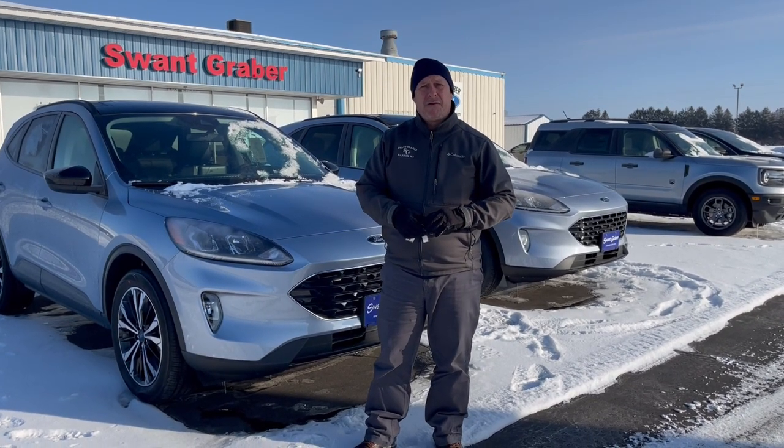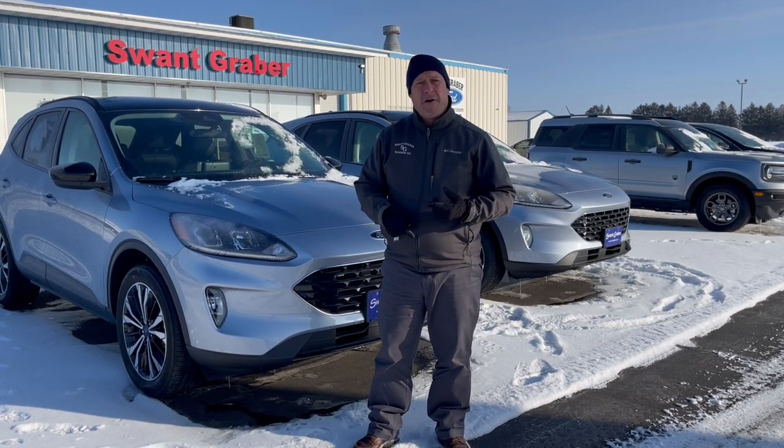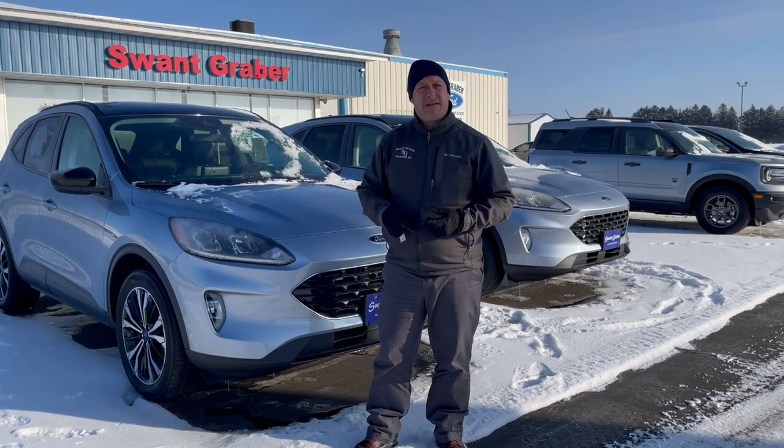This one here behind me is the SEL trim level. That gives you the 2-liter EcoBoost, and we do have heated seats inside.